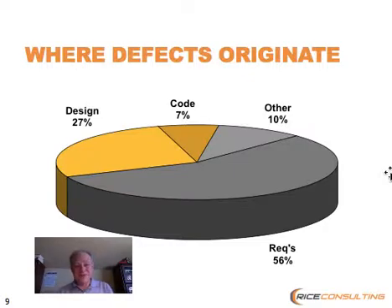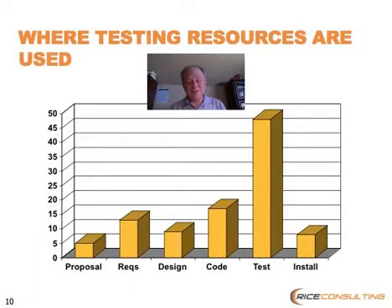It's interesting that almost every new development methodology that's come along over the last 30 years has tried to deal with this issue of requirements by not having them. But we can't get away from requirements — we need them. The troubling part is I've never seen a perfect requirement, and you probably haven't either. There's always something that can be improved in requirements.